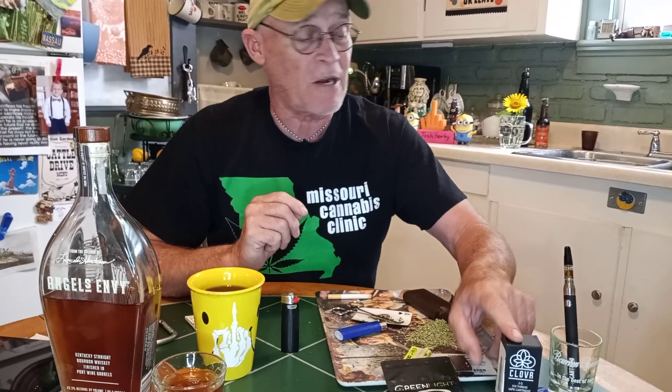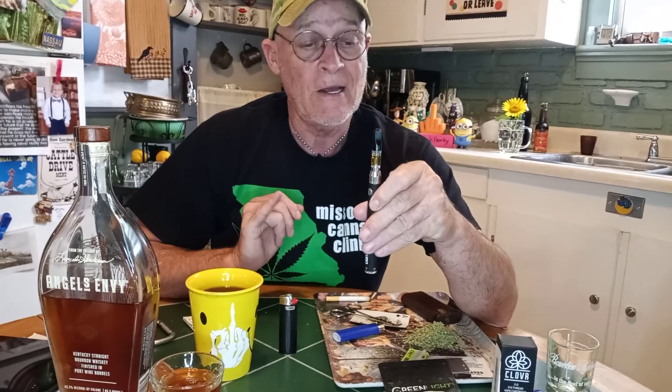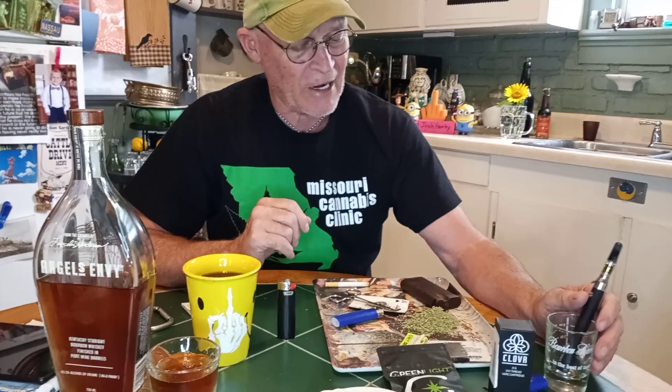I smoke a lot of Cali cartridges and those things are pretty potent at 93% — this is right in the same ballpark. And this is the best tasting cartridge I've had in a while. It doesn't taste like fruity pebbles or bubble gum or ice cream — it tastes like fucking pot, and I love that taste. The folks over there are really helpful.